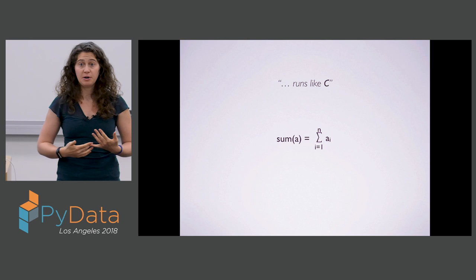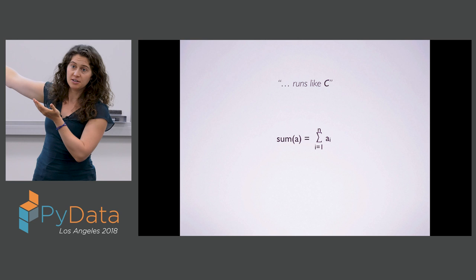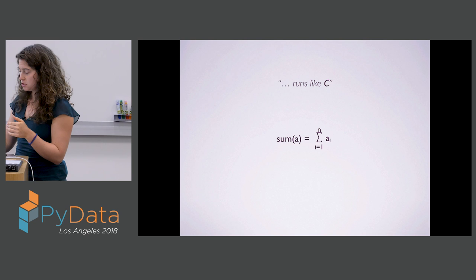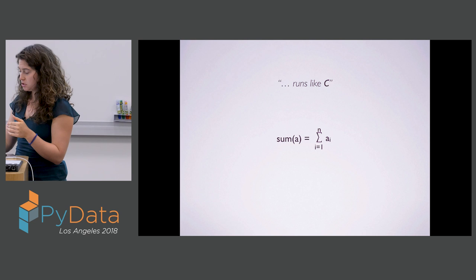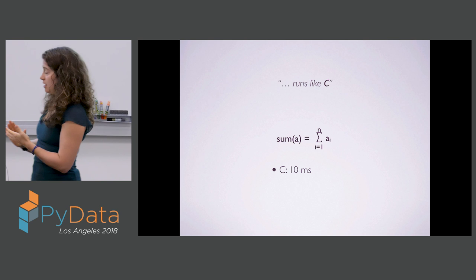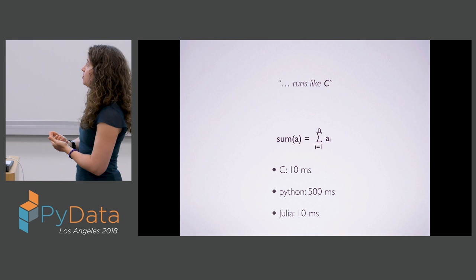One of the notebooks we'll do as part of the tutorial benchmarks different implementations of the sum function — just taking a vector A and adding together all its elements. For benchmarking, we use a 10 million element vector and see how long the calculation takes. Using a simple handwritten algorithm in C, we can do this operation in about 10 milliseconds. It takes more than an order of magnitude longer in Python with handwritten code. If we do a handwritten implementation in Julia, we get back down to around 10 milliseconds — approaching C speeds.